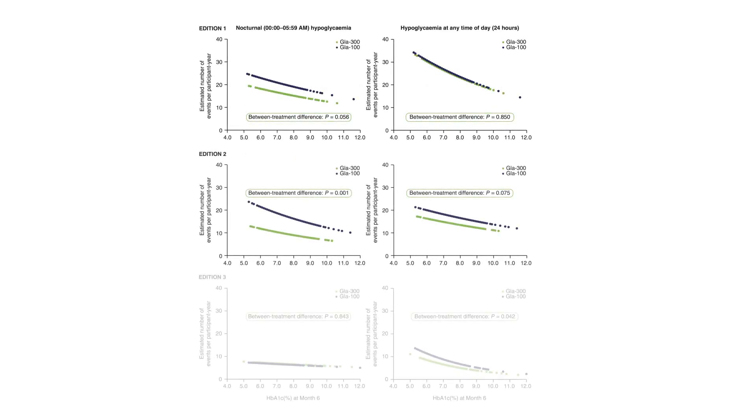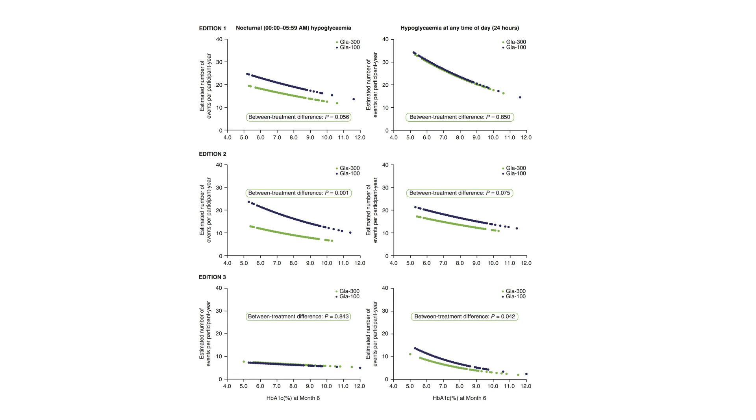This finding is generally consistent with the individual Edition 1, 2, and 3 trials. For hypoglycemia at any time of day, the pooled results seem driven mainly by the Edition 2 and 3 trials, whereas the Edition 1 and 2 trials appear to drive the results for hypoglycemia at night. These variations may be due to study-specific differences in concurrent or prior insulin use. In the Edition 1 study, participants were taking mealtime insulin in addition to basal insulin, while participants in the Edition 3 trial were insulin-naive prior to the study.